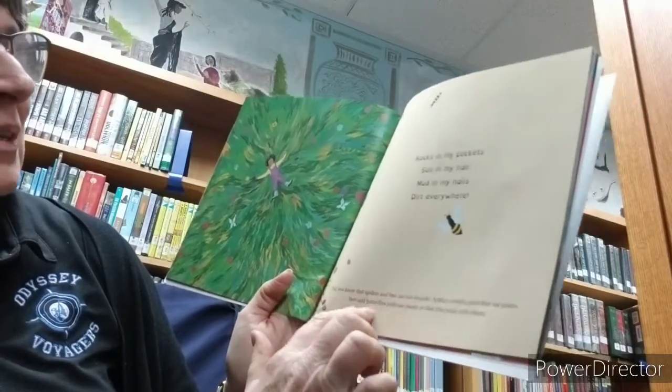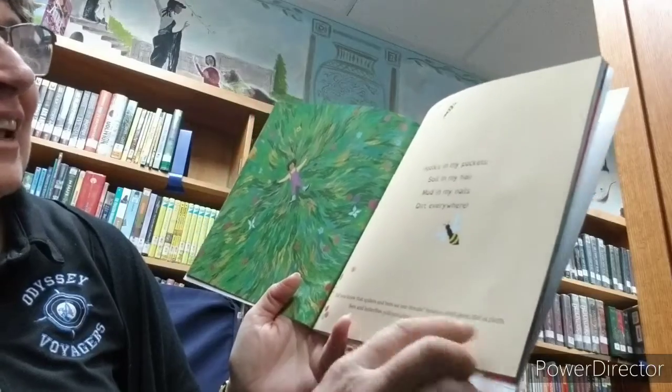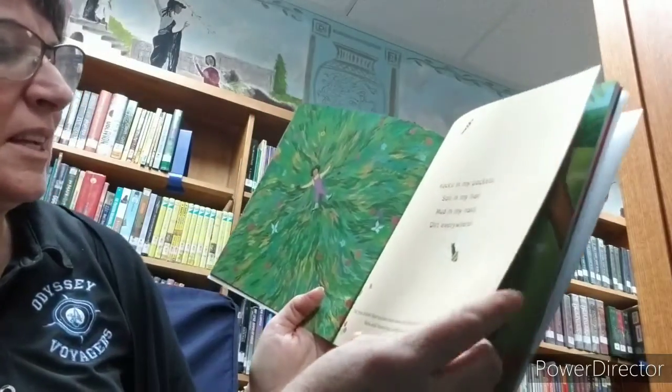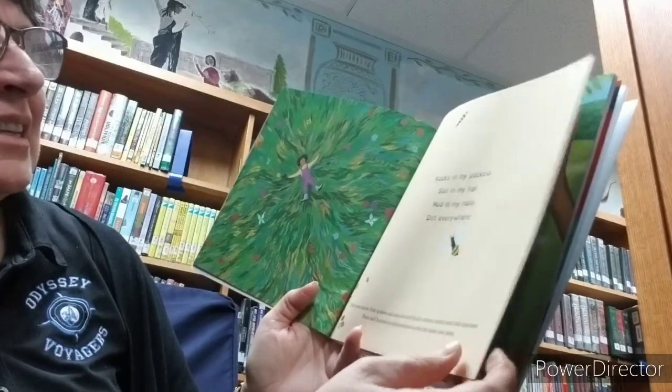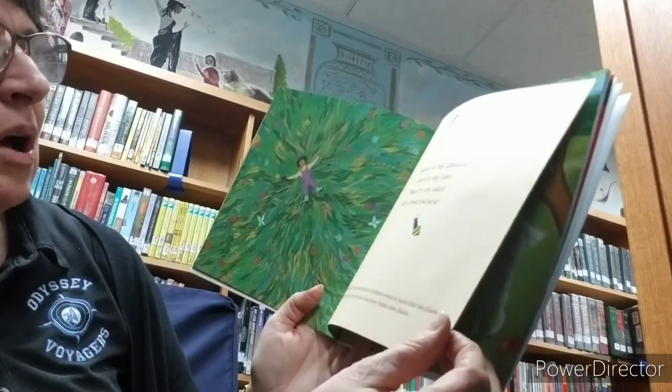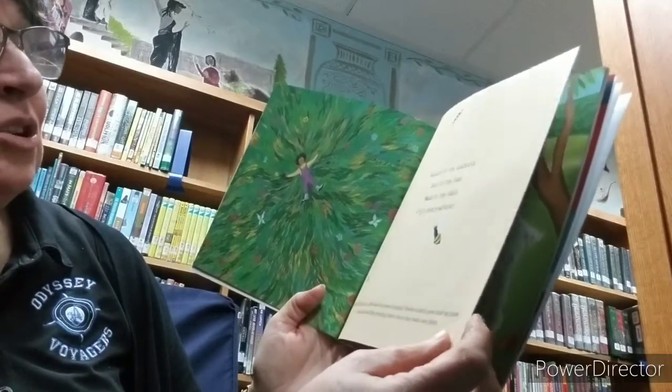He has at the bottom of the book questions and ideas to help you understand a little more. Like this one says: Did you know that spiders and bees are our friends? Spiders control pests that eat plants. Bees and butterflies pollinate plants so that they can make new plants.